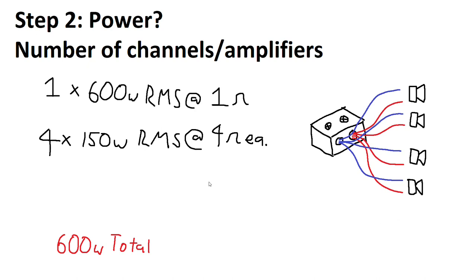Alternatively you could do the opposite: get a single 600 watt at one ohm amplifier and run four times 150 watts RMS into four ohm speakers. Each speaker gets 150 watts at four ohms, and the power is split in parallel — 600 watts total into those four speakers. But keep in mind with this option you only get one channel, so you don't get left and right. You'd need two amplifiers for a stereo setup.